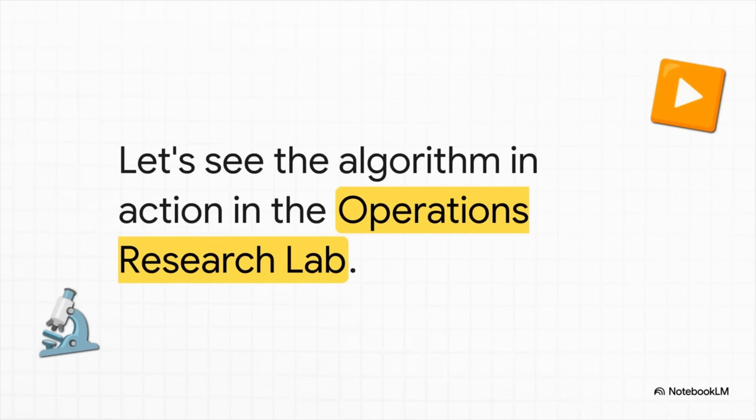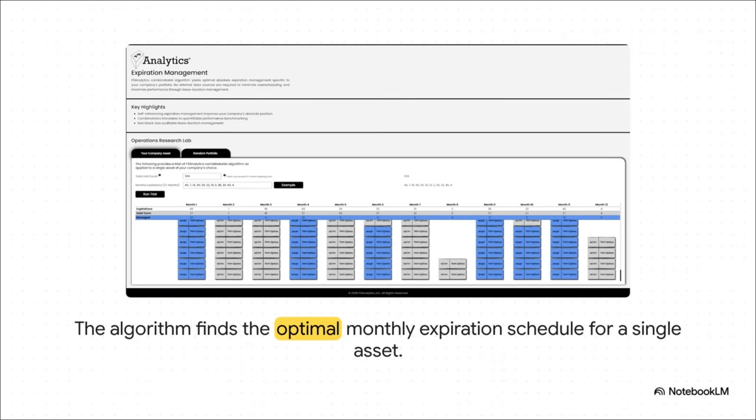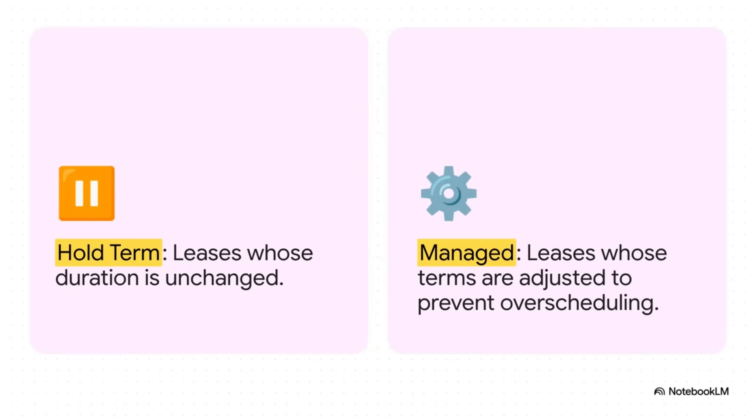The best way to get it is to see it in action. For just one property, the algorithm finds the absolute perfect monthly schedule. It figures out exactly which lease terms to hold and which to manage.